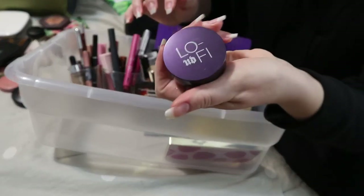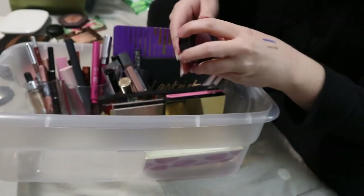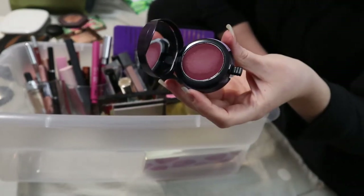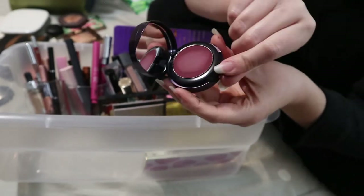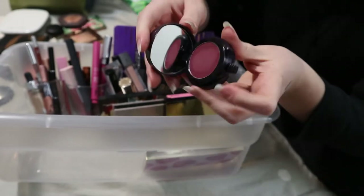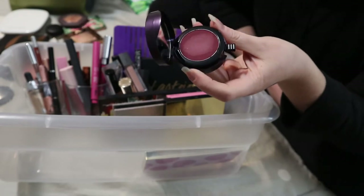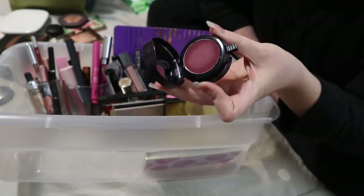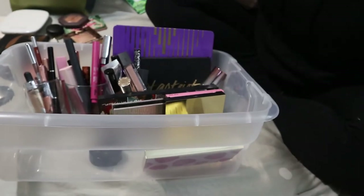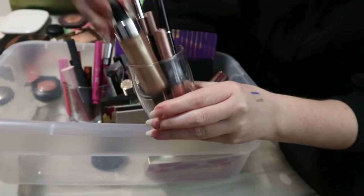Then this is actually a lip product — the Urban Decay Lo-Fi in the shade Echo. You can put it on with your finger or with the applicator that comes in the cap. I do know that I like this shade and formula — it's for a quick makeup look. I didn't use it enough though, so I'm going to keep it in here.